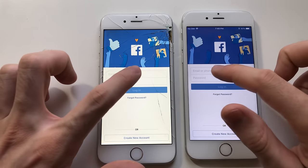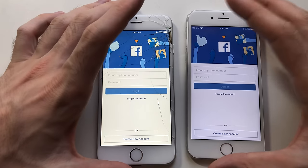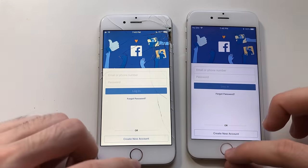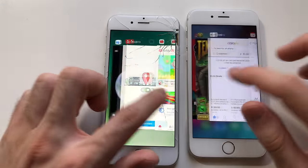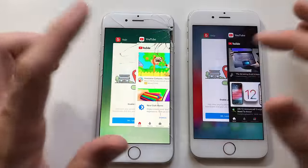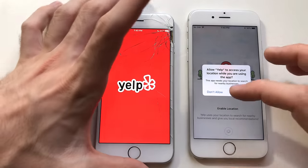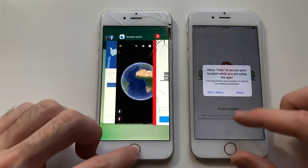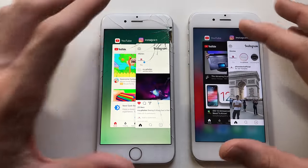Facebook — wow, Facebook was kept in the memory on iOS 12 but had to refresh on iOS 10. Really happy with what I'm seeing here. Google Earth — both had to refresh. Yelp — amazing guys, iOS 12 kept it. I'm really surprised. It feels like they added extra RAM to the phone.